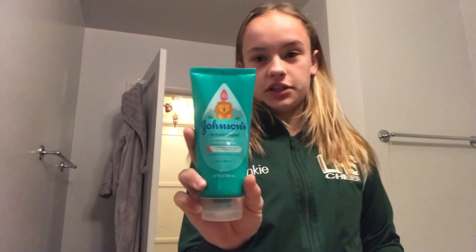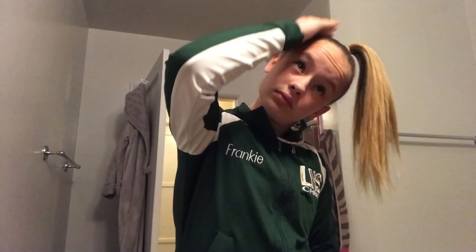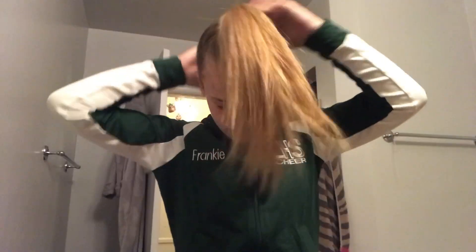Now that I'm all dressed, I have to put my hair in a high ponytail on the top of my head. First I'm gonna get this Johnson's and Johnson's No More Tangles conditioner — it's really good for slicking back, because I don't really want to wash my hair after competition, so I'm not gonna use hairspray. I'm just gonna use this and then a hairbrush and a few hair ties.